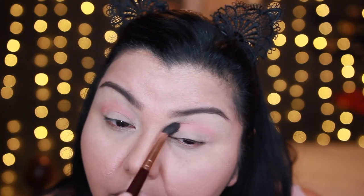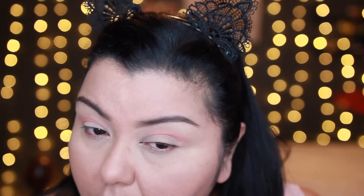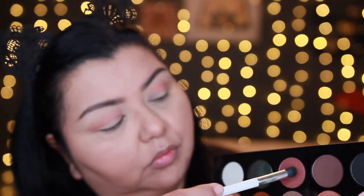Then I'm taking a fluffy blender brush and applying Colourpop's pressed shadow 'Wait for It'. I wanted something a little bit peachy coral to pop all of the rosy pink tones I'm going to be placing on my eyes. Since the Pat McGrath Sublime palette doesn't really have a good transition color, I did have to bring one in from outside.